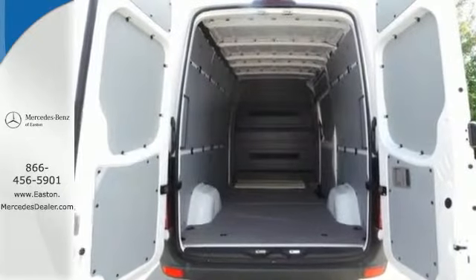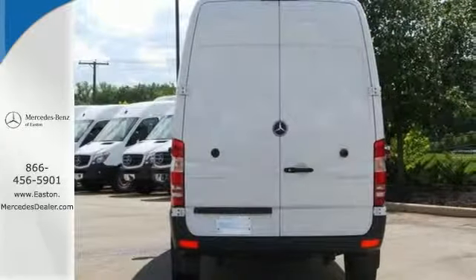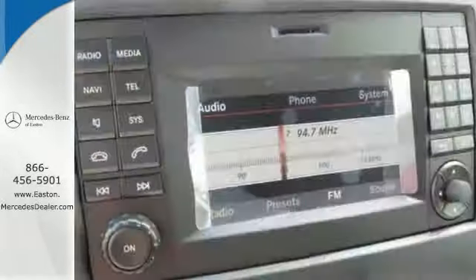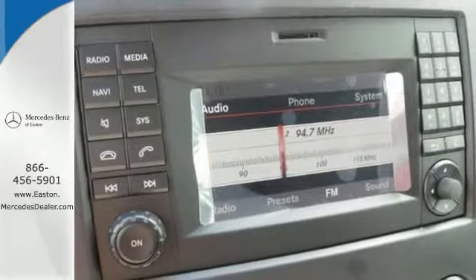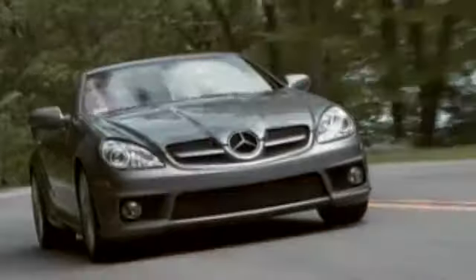It also has air conditioning, power windows, and keyless entry. This Mercedes-Benz will become one of the most important tools you have. Come give it a spin — come experience luxury the German way.